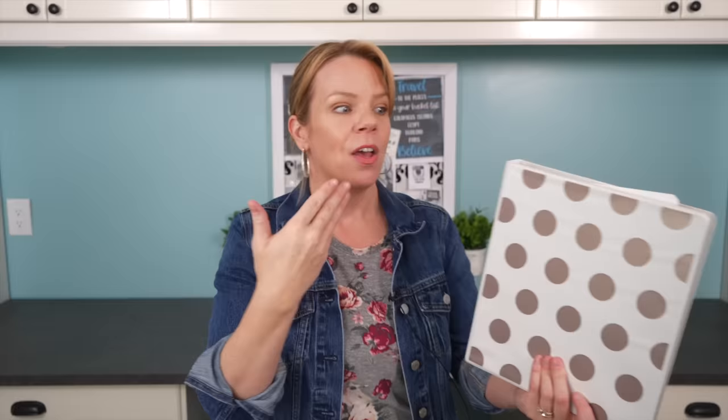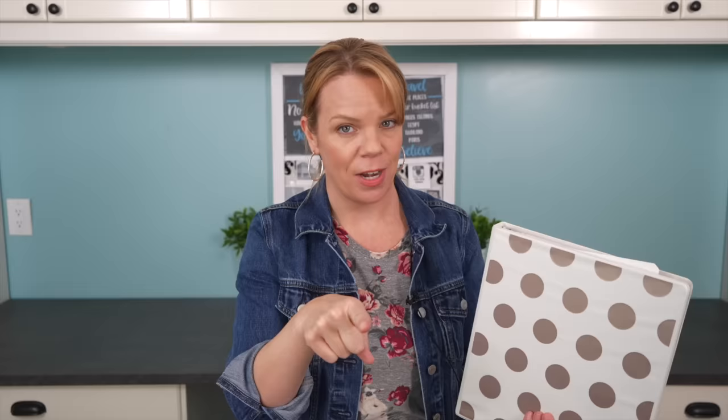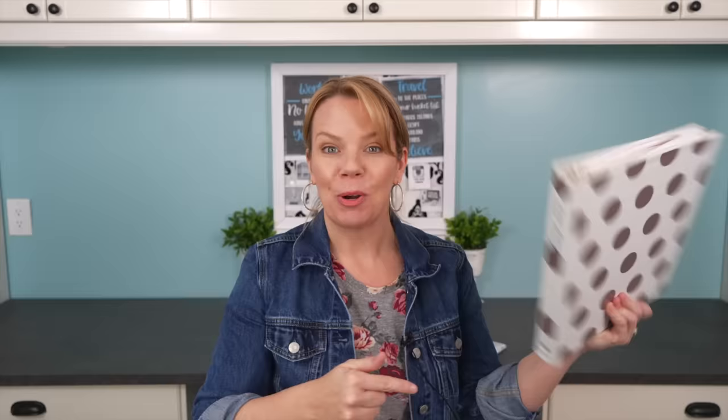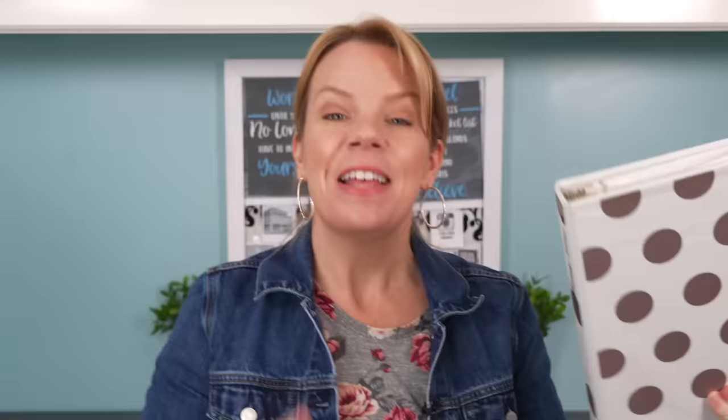A pipe bursts in your ceiling and everything's flooding, but you're on vacation — whoever's taking care of your home will have your insurance information, the policy number, and the number of your favorite handyman all in one place. Maybe you have a babysitter — all your kids' information, what their favorite meals are, what their allergies are, what their bedtime is — all in one place in your binder.